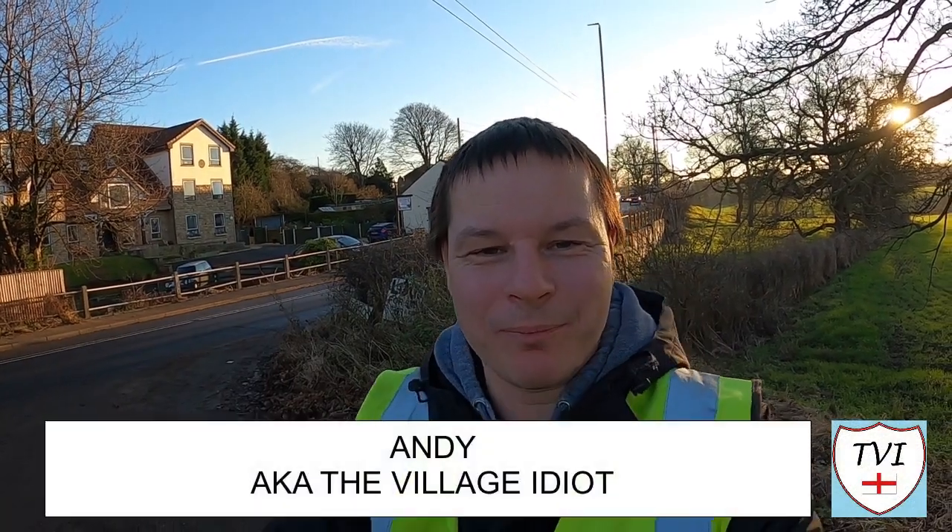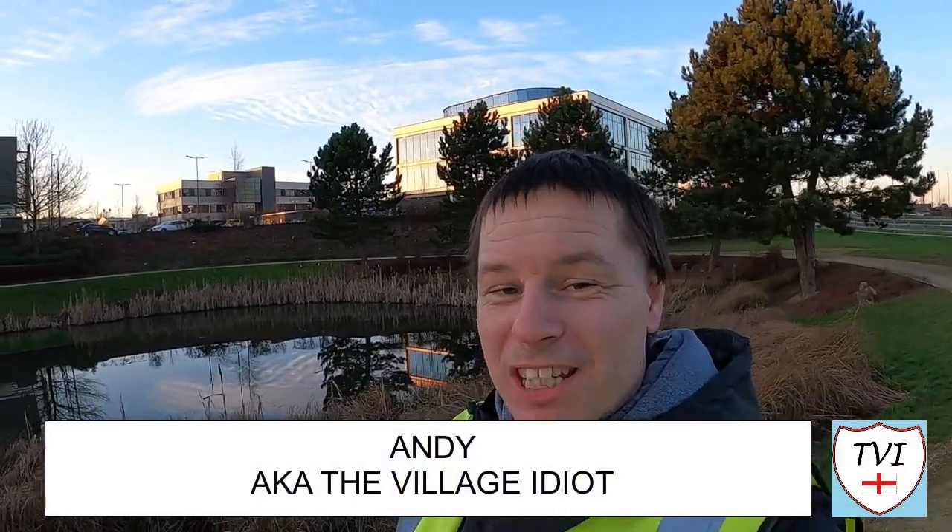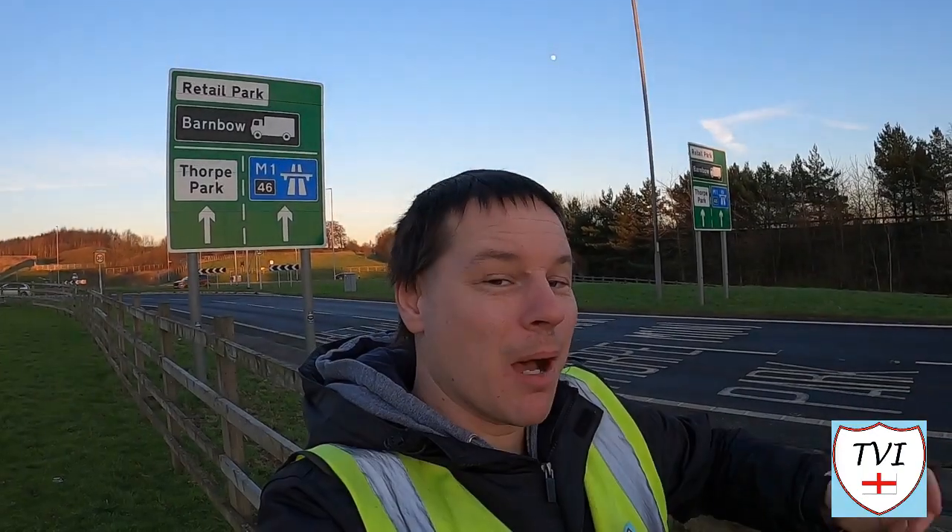Hello, my name is Andy and I am the village idiot, and I'm armed with a car, a GoPro, and an unhealthy amount of time on my hands. Today I've got one of the most interesting parishes in the city of Leeds because of how it's all laid out and how its boundaries work. Welcome to Orsthorpe!